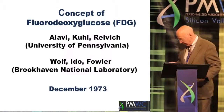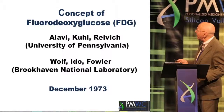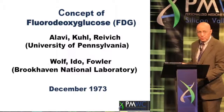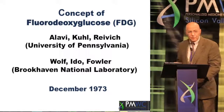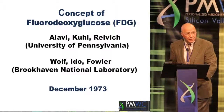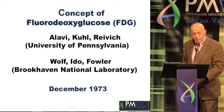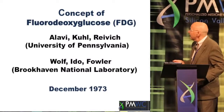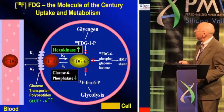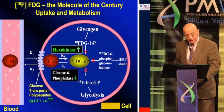This concept started in 1973 with three colleagues at Penn: myself, David Kuhl, who was my mentor at the time, and a neurologist named Ryvich, in collaboration with colleagues at the Brookhaven National Laboratory in the middle of Long Island, who had the capability of labeling fluorine-18, which is a positron emitter. In those days, the places that had cyclotrons to make positrons were very limited, and this eventually led to making the labeled fluorodeoxyglucose and the beginning of molecular imaging.